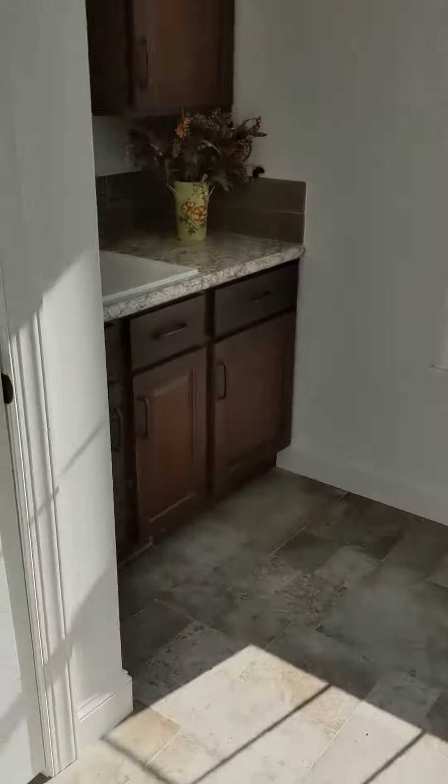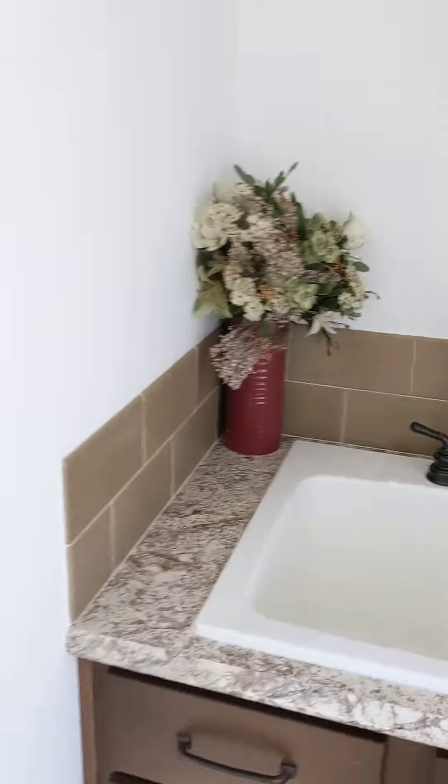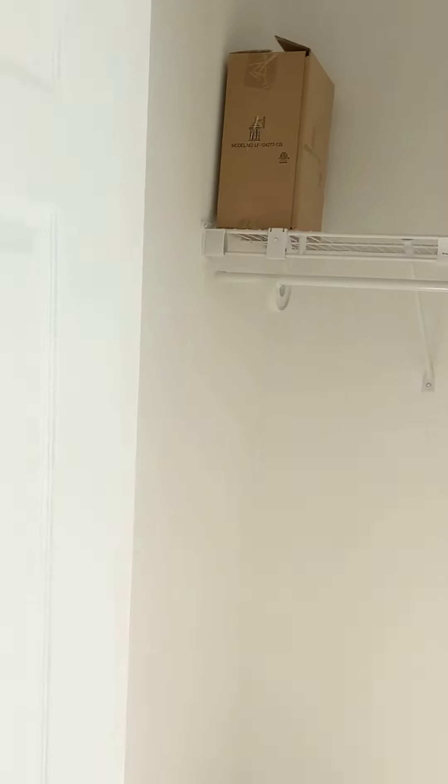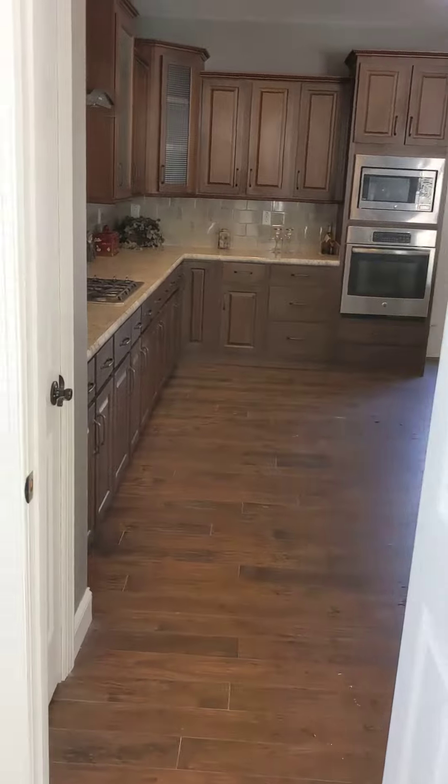And the utility room — really nice utility sink. But big old closet. Like, I'm standing fully in the closet. I'll send you this so you can digest.